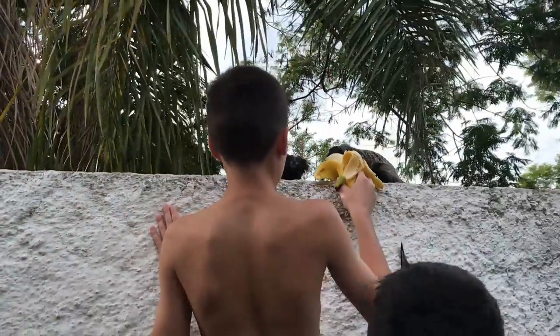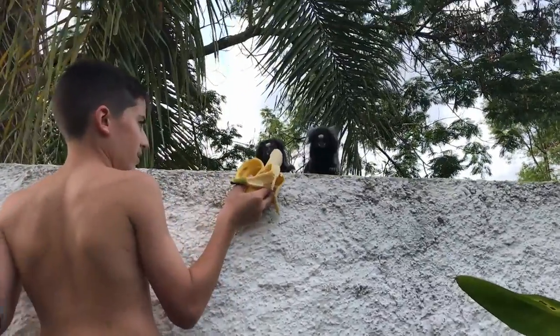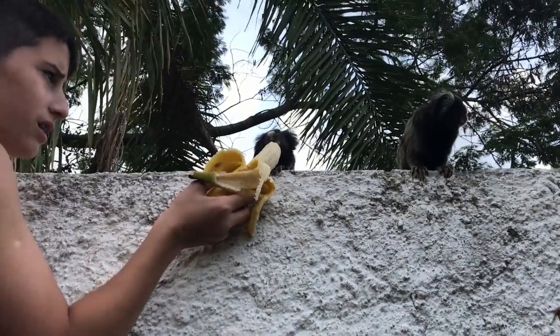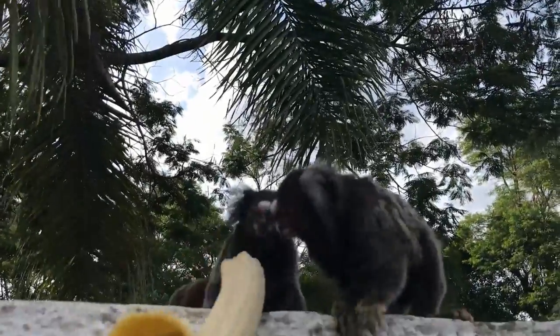Marmosets live in family groups of 3 to 15, consisting of 1 to 2 breeding females, an unrelated male, their offspring, and occasionally extended family members and unrelated individuals. The mating system is highly variable. In most species, fraternal twins are usually born, but triplets are not uncommon.